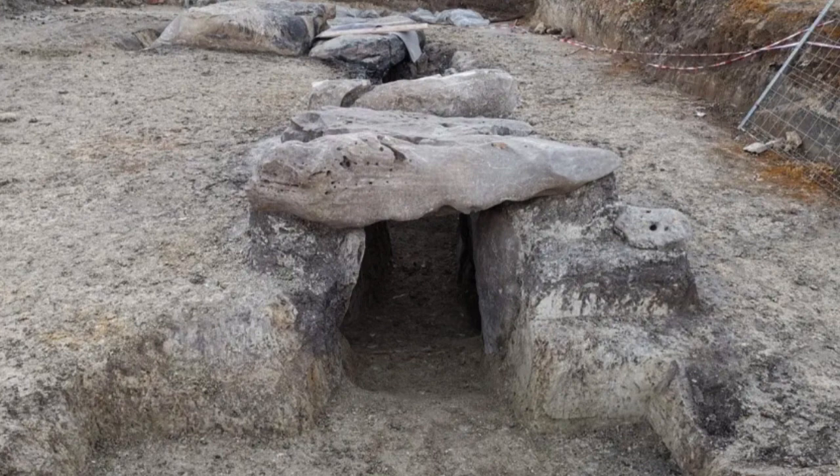Recently, a team of researchers conducted a study of the Dolmen and made a surprising discovery: the existence of other underground structures in the area. The study, which was published in the journal Archaeological Prospection, utilized a non-invasive technique known as Electrical Resistivity Tomography, or ERT, to create a 3D model of the subsurface around the Dolmen.